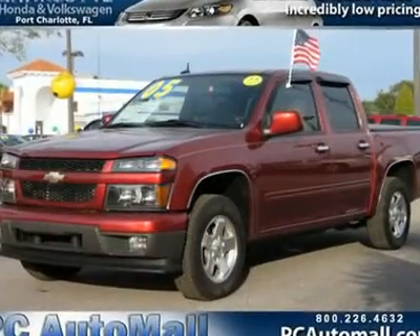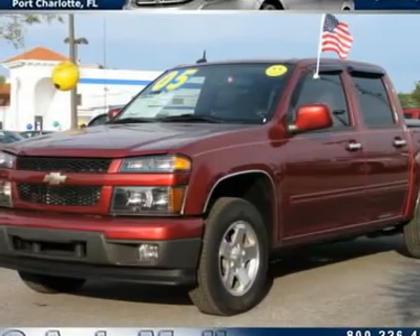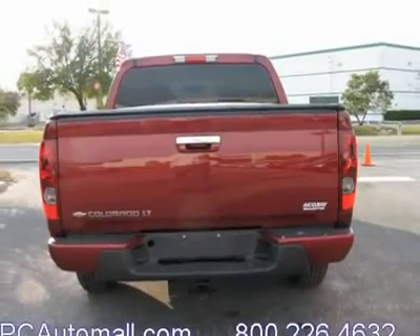You'll love this 2010 Chevrolet Colorado. This is a car you'll want to take home. With 42-45 miles, it features automatic transmission and an exterior color of cardinal red metallic. Call us and be the first to open the car door today.